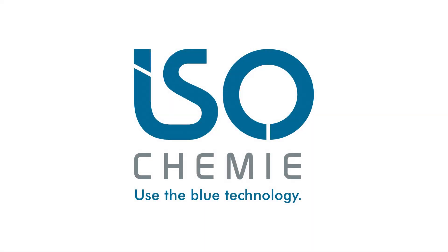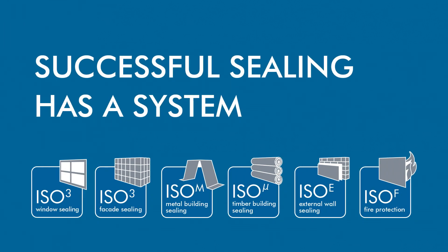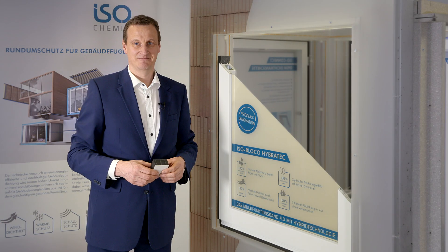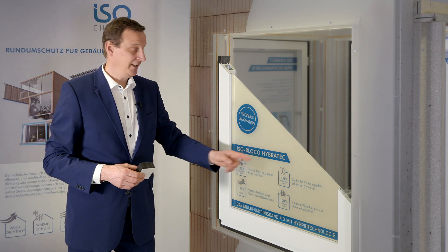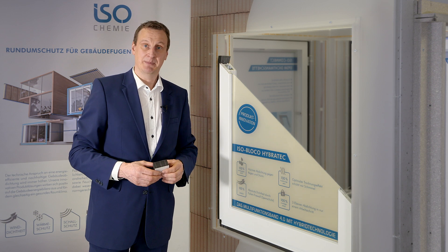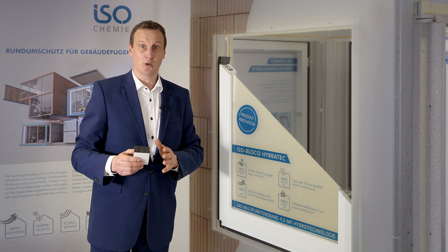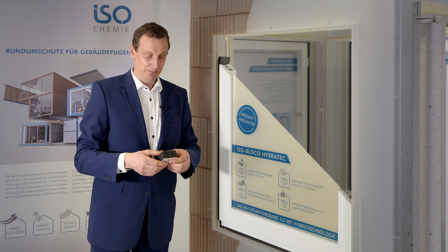Isochemy — use the blue technology. IsoBlocko Hybritech takes multifunction tapes to the next level. Here we have the best of both worlds: airtight barrier foils and pre-compressed sealing tapes are combined in a single product.